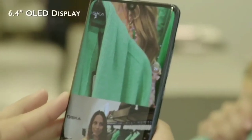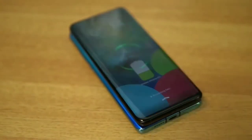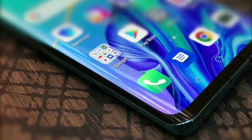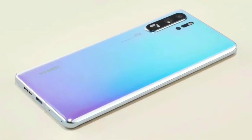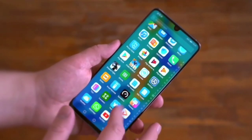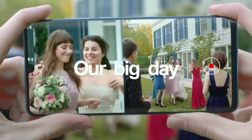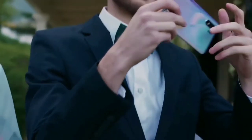The 6.4-inch OLED display stretches nearly edge-to-edge, with the front camera nestled in a tiny notch at the top. The use of glass allows for wireless charging and gives the phone that glistening finish. Huawei has done exceptionally well in terms of performance by ensuring that its devices are blazingly fast through the use of AI and machine learning in its EMUI software, so the phone learns which apps you use the most and tries to open them faster, and we found it works.